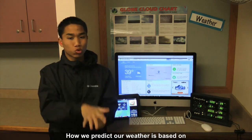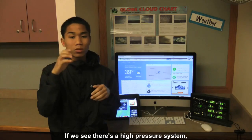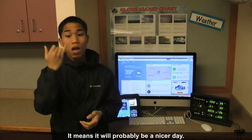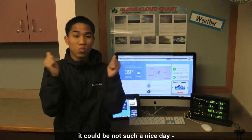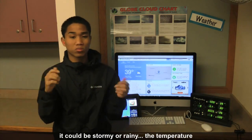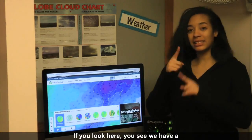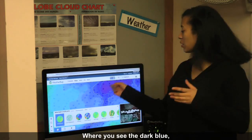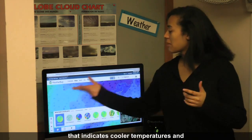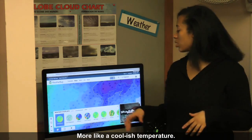How we predict our weather is based on looking at the pressure. If we see there's a high pressure system, it means it'll probably be a nicer day. If the pressure is low, it could be not such a nice day — it could be stormy or rainy and the temperature could change as well. If you look here, you'll see we have a temperature map. Where you see the dark blue, that indicates colder temperatures. Where it's green, it's a little bit more mild, more like a coolish temperature.